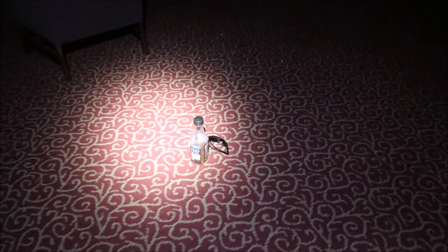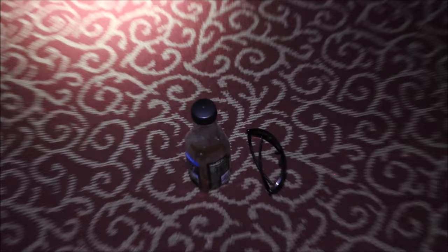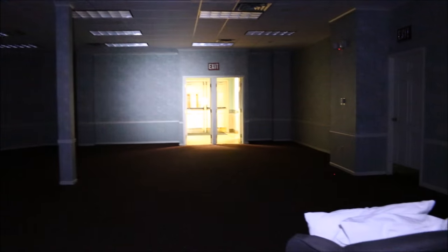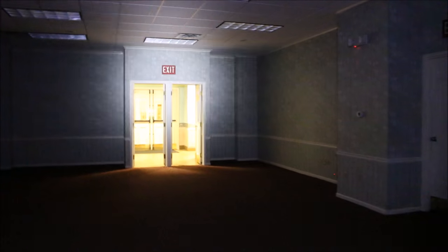Found a TV remote — place it there so hopefully we don't get locked out. It looks like we got a small banquet room, nothing special. Some tea and sunglasses. It's actually really hot in here — they have the heat on.